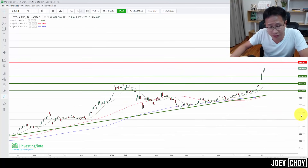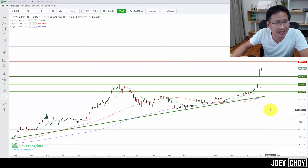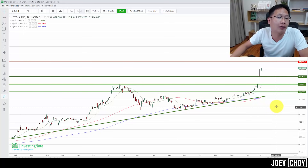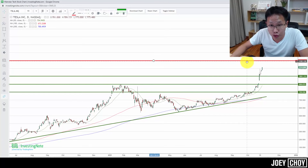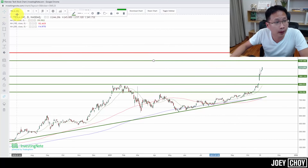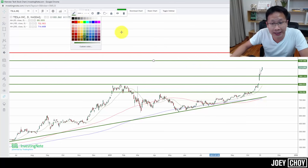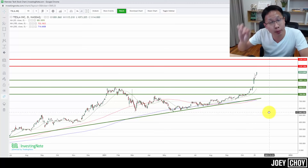If you're still holding Tesla — whether you got in at $600, $700, or anywhere above $800 — you're definitely sitting on profits. The question is when to take them. Nobody knows how high it can go, but my immediate target range is around $1,200 to $1,300. That's where we might see some profit-taking, a bit of consolidation, or a slight pullback before attempting to push higher again.